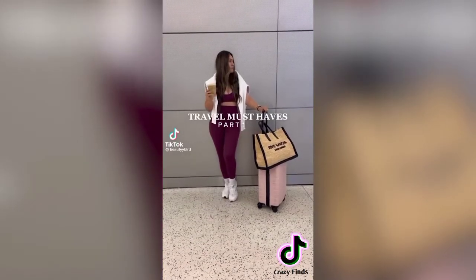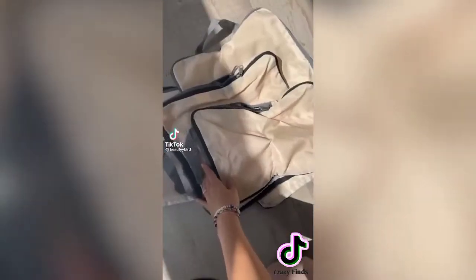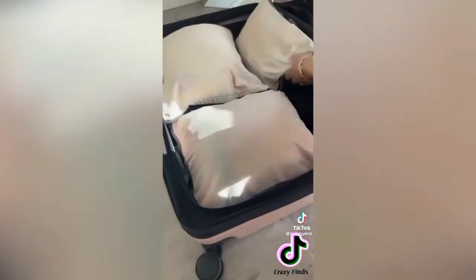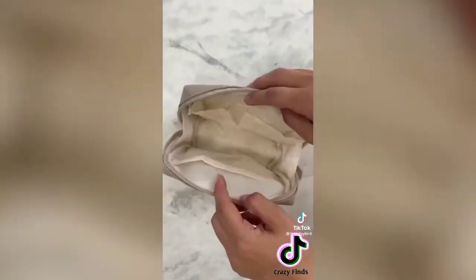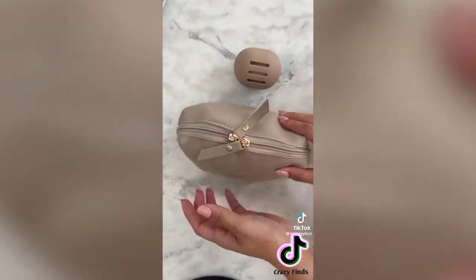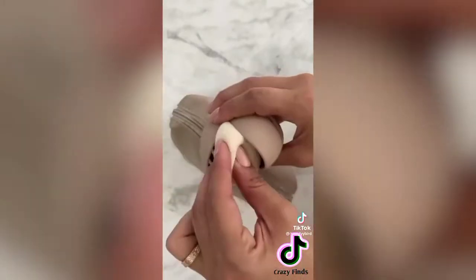Travel must-haves part one — if you're an over-packer or just have a big trip, these compression packing cubes are a must-have. They fit so much clothing and compress down to fit nicely in your luggage. Next is this cosmetic bag that literally fits so much — let me know if you want to see what I carry in it.